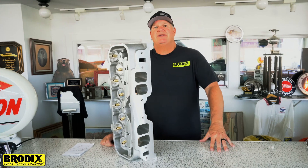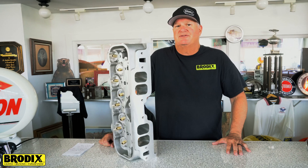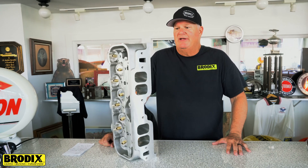Hey guys, we're here today to discuss the newest of Brodix's conventional style cylinder heads. This is the BRX18, with an 18-degree valve angle.